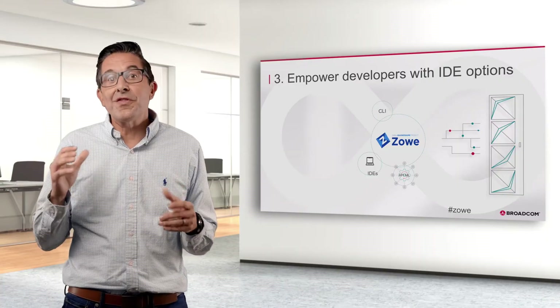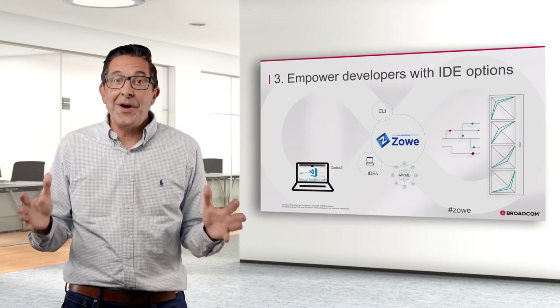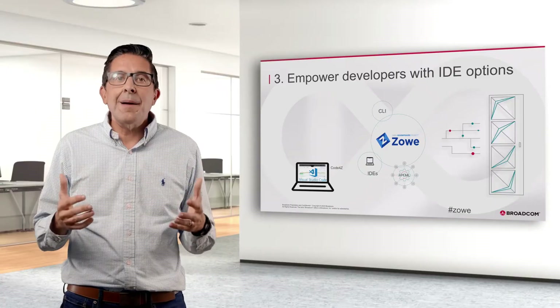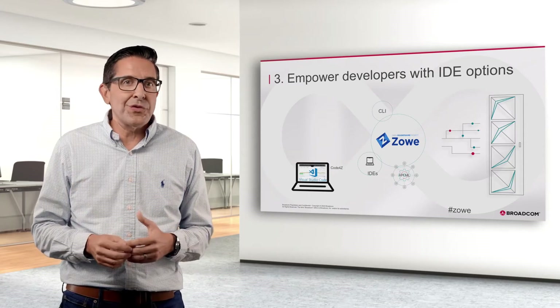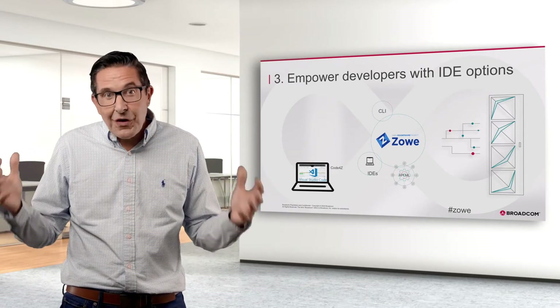Starting with Visual Studio Code — far and away the most popular IDE. Last reported, it has 11 million users, making it the most widely used IDE. Broadcom has contributed plugins to Visual Studio Code to extend its capability to allow development for the mainframe, with things like syntax highlighting and content assist for mainframe languages like COBOL, JCL, and REXX.